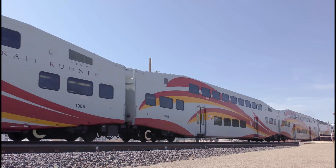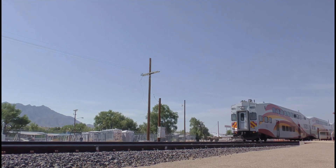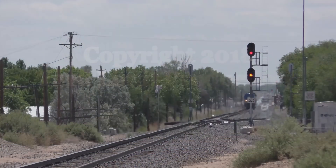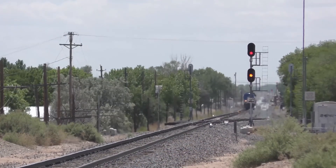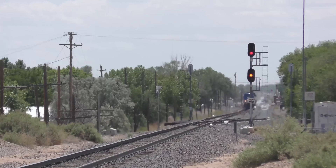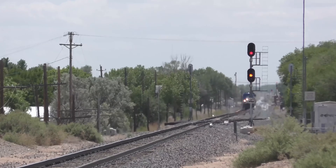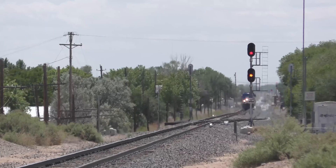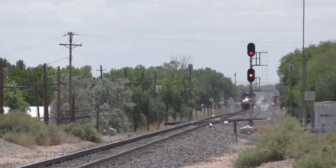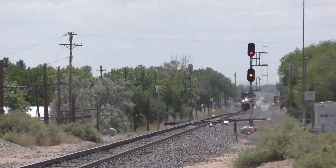At the same time, the PTC pings wayside devices along the track through a cellular or radio communications network. As the train moves, the computer constantly calculates a warning and braking curve based on the train's consistent speed, change in elevation, and upcoming limits on speed, movement authorities, work zone signals, and switch positions. The warning curve provides a margin of safety to warn the crew that they can slow down or stop the train before it reaches the braking curve boundary.